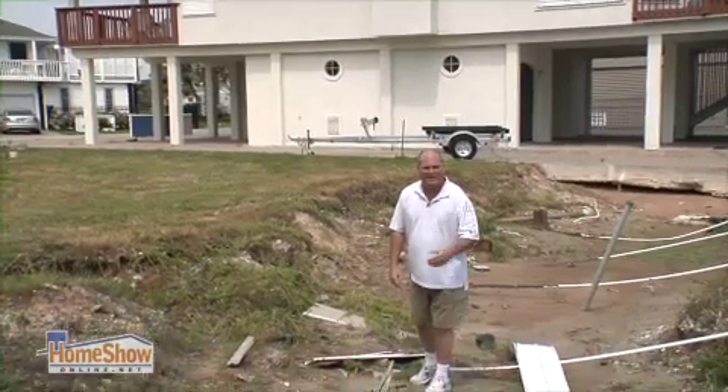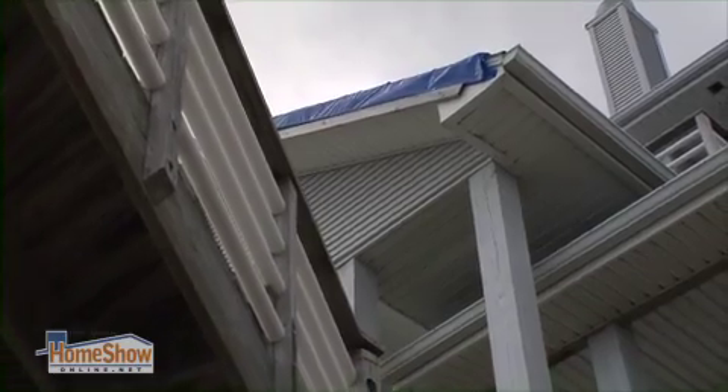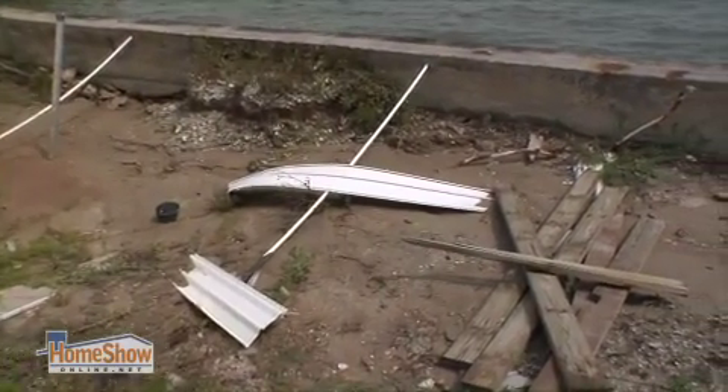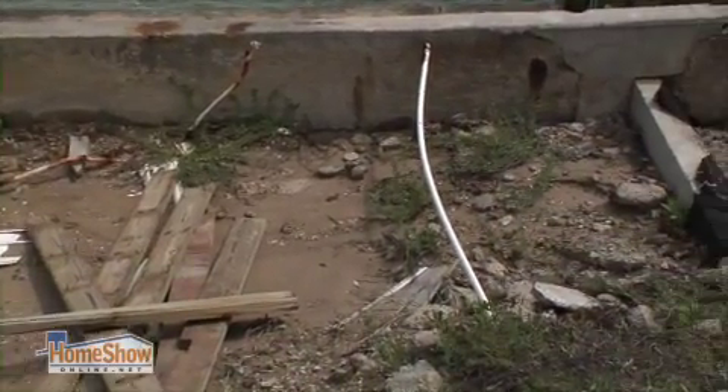The damage from Hurricane Ike is still with us. As you can see, even a year and a half later, the vinyl is still laying in the sand. Vinyl does not hold up well to high winds. That's why in this house what we're going to do is put the new Color Plus Technology Hardy on it, because as you can tell, there's no Hardy in this pile.